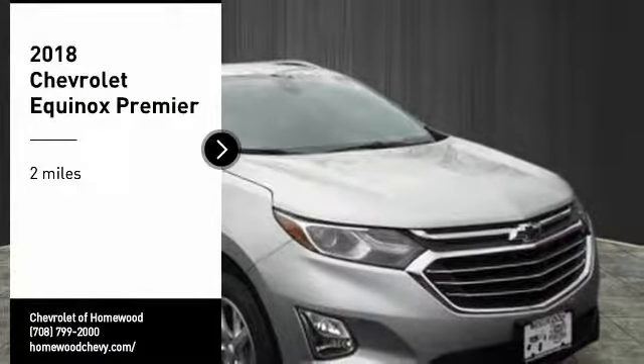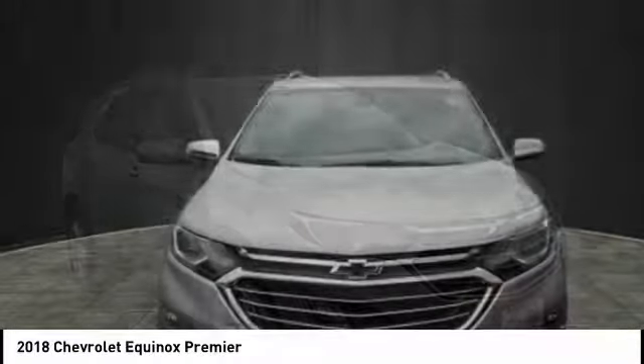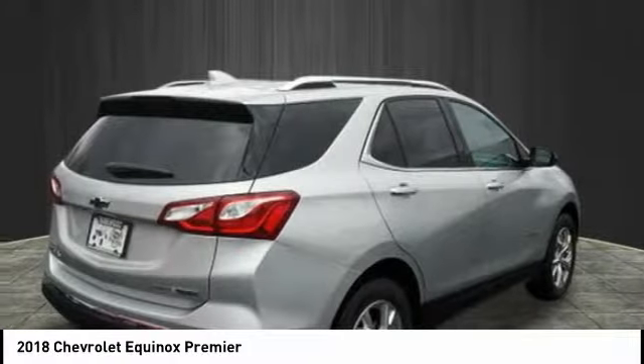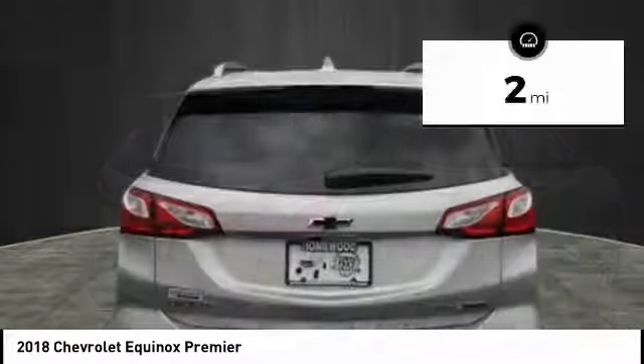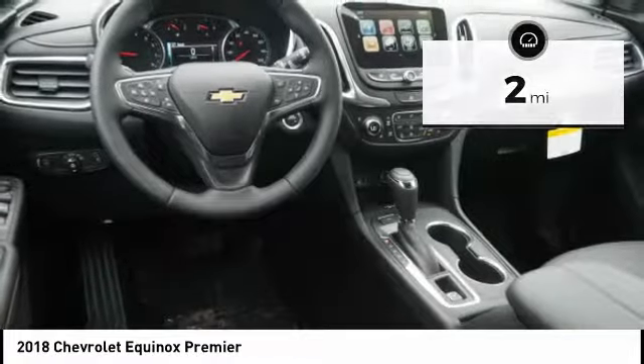Looking for the right vehicle? Check out the 2018 Equinox. Fuel efficiency, safety and value equals the Chevy Equinox. This vehicle has less than 100 miles. Here are some of this vehicle's great options.